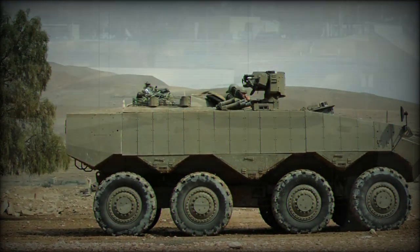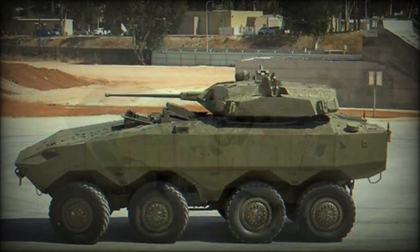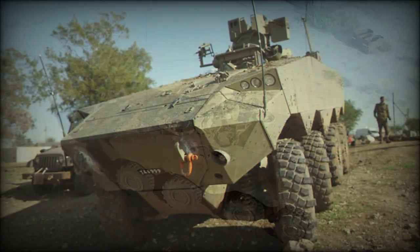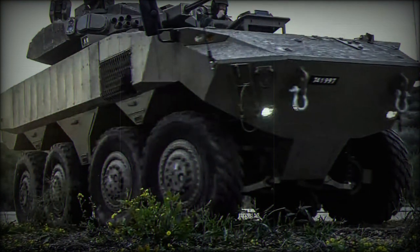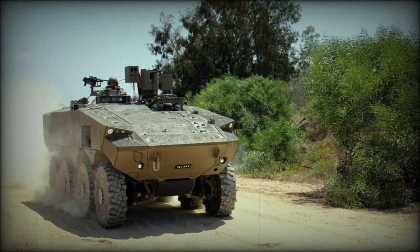This APC is powered by a German MTU turbocharged diesel engine developing 750 horsepower. A Caterpillar diesel was also considered but was not selected. The engine is mated to an Allison automatic transmission. The vehicle is fitted with a central tire inflation system, which improves mobility over difficult terrain such as sand.